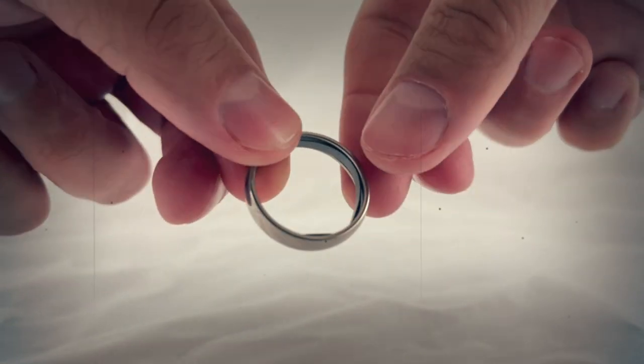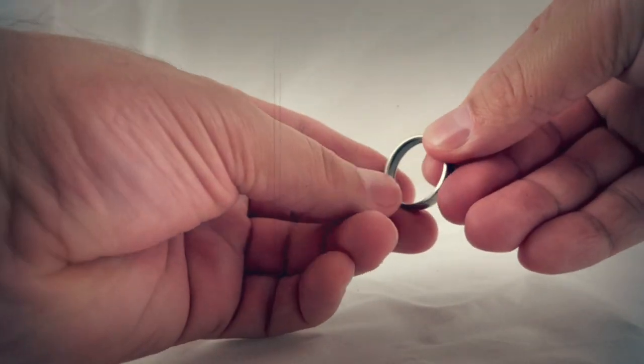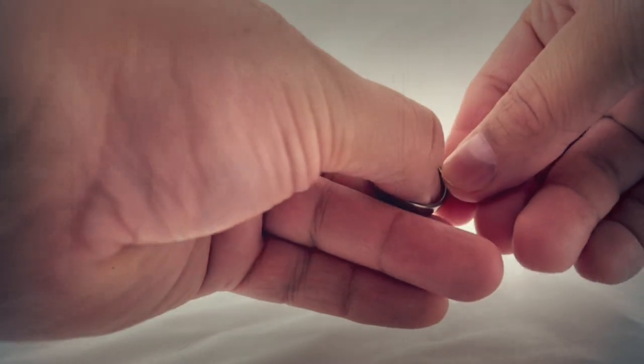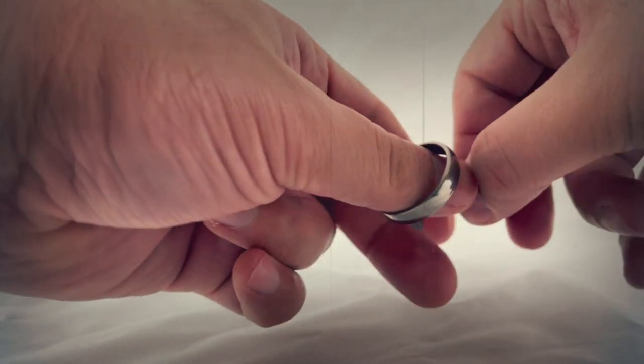If you've ever been kidnapped and tied with ropes or cables, you'll wish you had this secret device. This ring hides a saw blade that can cut through zip ties, duct tape, and disposable handcuffs and rope. It can also be used as a shim pick to get out of a regular pair of handcuffs. It's the best survival tool you can wear anywhere, just in case.